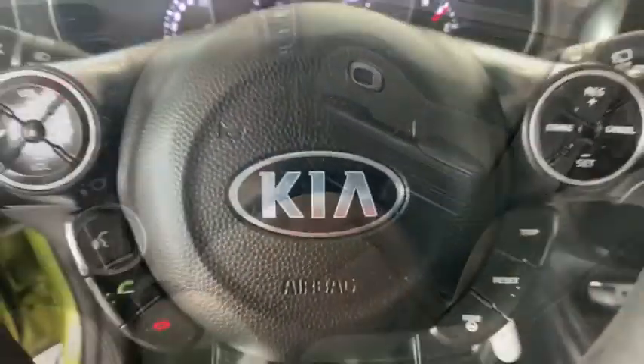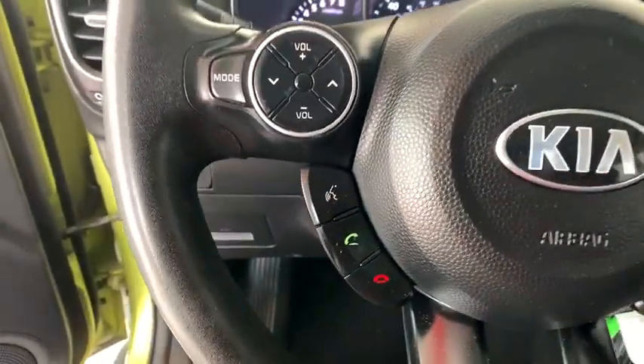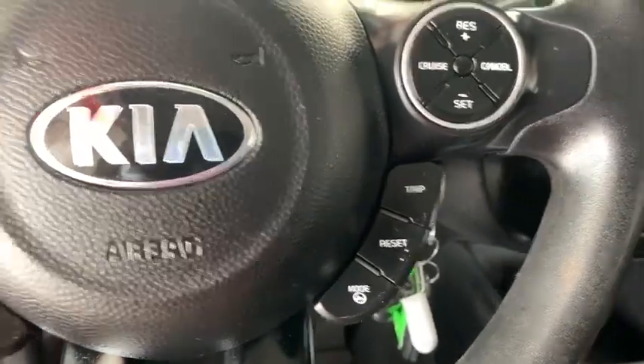Brake assist, front bucket seats, rear window wiper, driver vanity mirror. Come see the car for yourself.